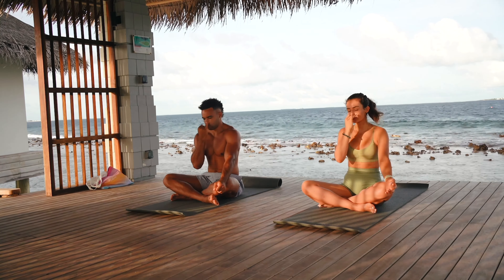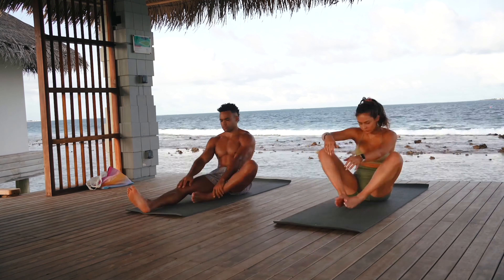I remember at this point I was thinking about breakfast — like, you know, mid-workout thinking, oh, I can't wait to eat something. So yeah, that was really nice.